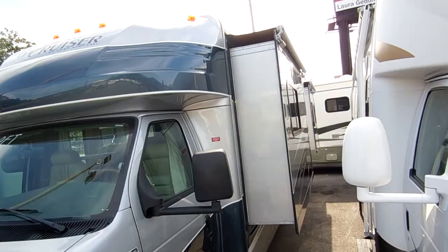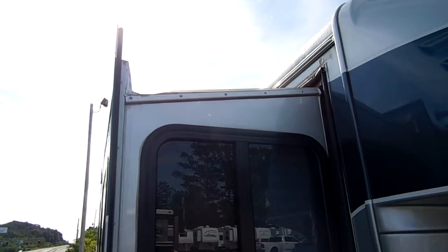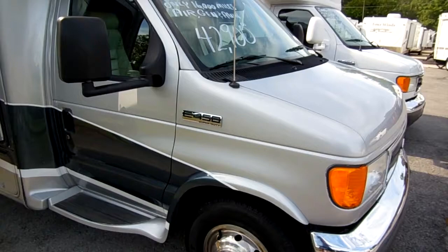It's got three slide-outs. Both of them over here have awning toppers. This one over here doesn't, and here's why: Gulfstream started doing sloped slide-outs so water runs away from the motorhome, so you really don't need an awning topper on this one. It's got a large patio awning. It's built on a Super Duty Ford 450 chassis.